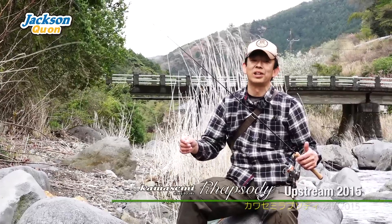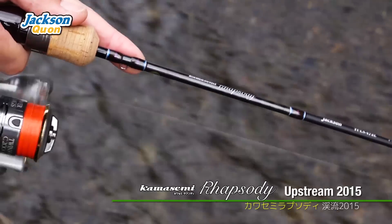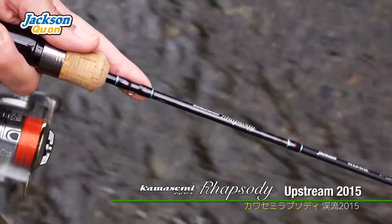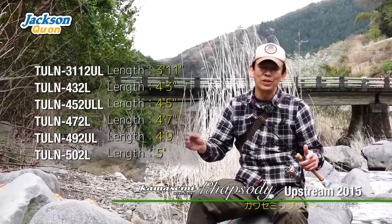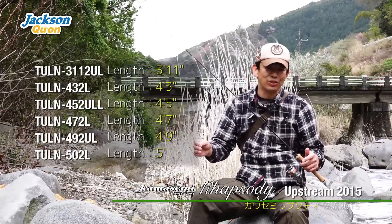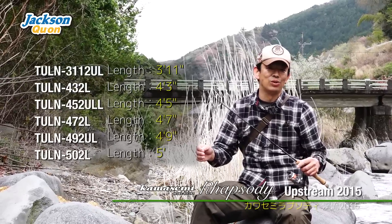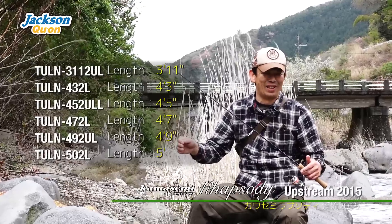Today we're using the Kawasemi Rhapsody, and this is the additional models added this year. The additional models are short and cover a low range — 5 feet and below, very short, down to 4 feet. The shortest is 3 feet 11 inches — very compact, like a small rod.